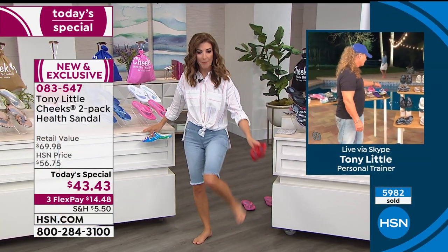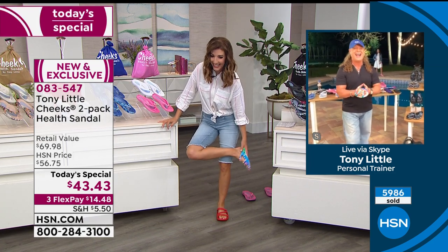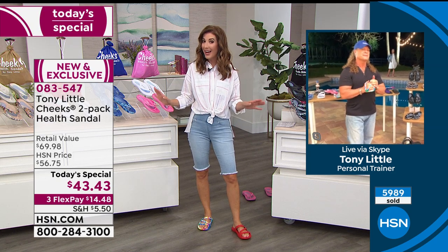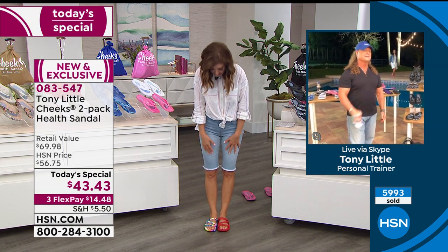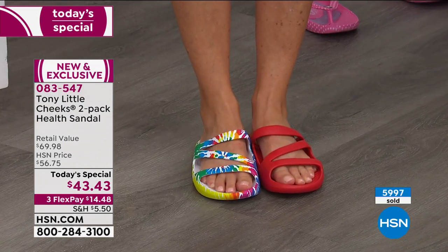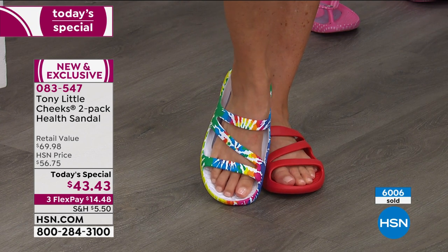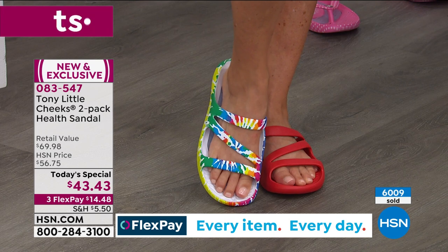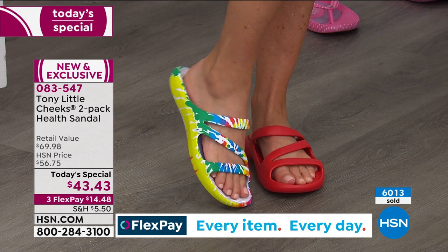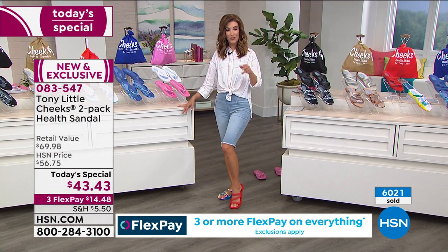The slides — brand new version Tony is doing for the first time ever. They're so adorable and cute on the feet. That little asymmetrical strap is really adorable, and the prints really pop on the slides. You get a little bit more of the strap showing. This is the tie-dye — it comes with the red. You will get two pairs. Let me break down the value: Tony Little Cheeks sandals retail on their own for $30 on our website.